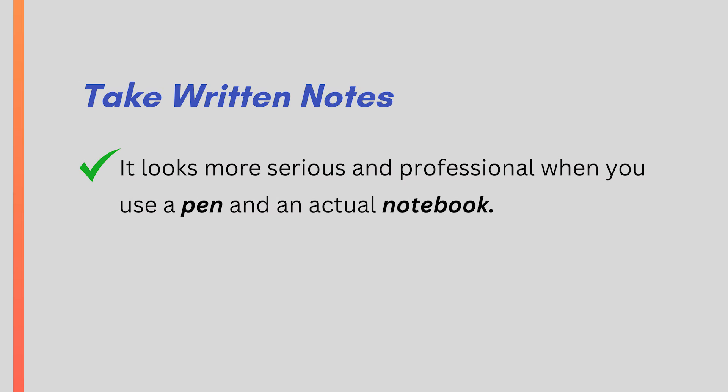Here's a tip within a tip: it looks more serious and professional when you use a pen and an actual notebook as opposed to taking notes on a device. In most cases, people will interpret a device as a distraction — we associate phones with texting or photos, and we associate laptops with email. So go old-fashioned and take notes with a pen and a notepad.